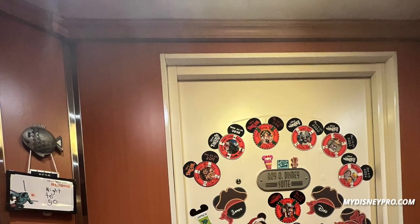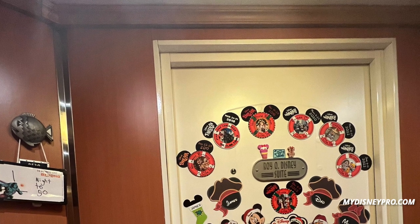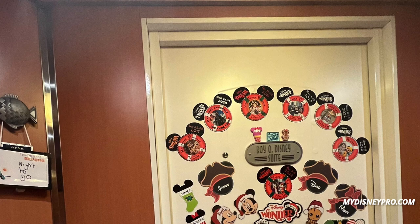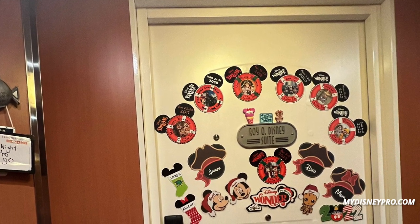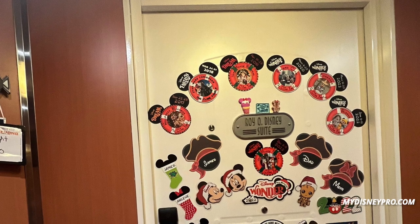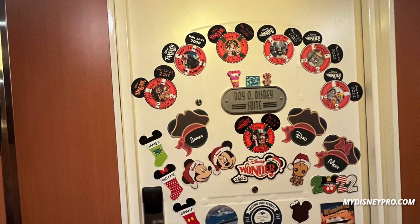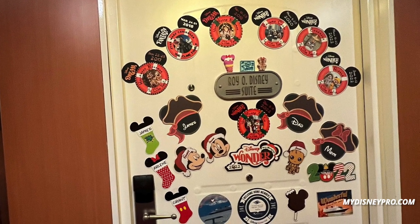Today we are going to take a look at the Roy O. Disney Suite, Room 8530, on the Disney Wonder. My family had the pleasure of staying here for a few nights on a cruise in December of 2022. We're going to take a look at the basic features and give you a glimpse of what it was like to stay in this room — all of the little quirks and features that you may not have seen on other videos.